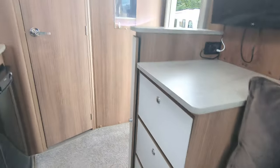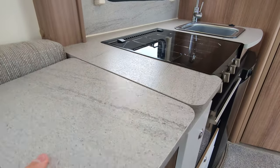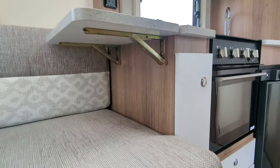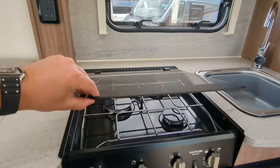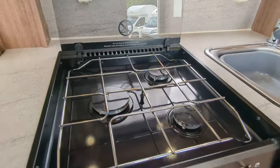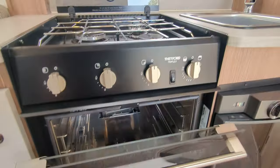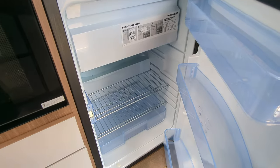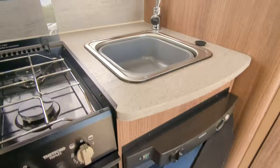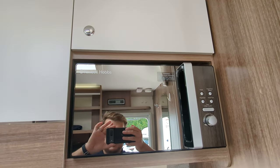Moving on into the kitchen now. You've got first of all this extendable worktop — it's just on a little lever below. Cooker on the top, then your fridge and your freezer just in here. Immaculate. Same as the sink and the integrated microwave just up at the top.